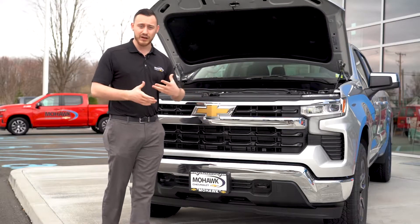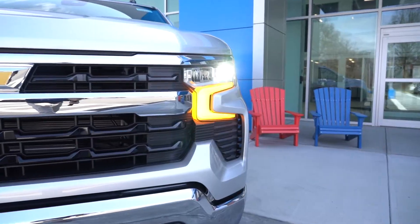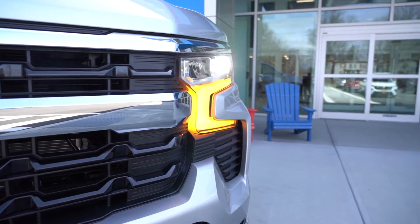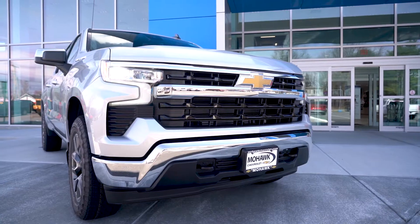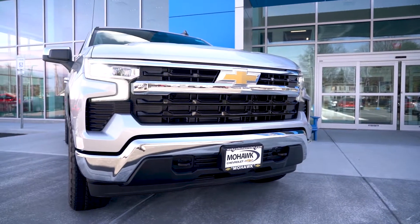A big thing with the LT or the 2FL: you're going to get the chrome bumpers and the brand new daytime running lights, which are pretty cool. These act as your blinkers and they're actually animated, so the lights are pretty cool. And with the hood down, you can really see how aggressive and nice the front end of this new truck looks. They definitely did a really good job.